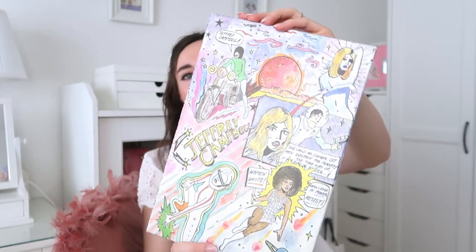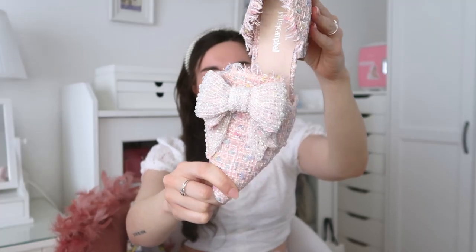Last but not least, Jeffrey Campbell — I've never bought from them either, but I love the box, it's all cartoon. Are you ready? Look at that — a huge sparkly bow in the front, a mix between light pink and white. These belong in a museum, they are incredible, like a work of art. These are the last shoes and the last item from this haul.